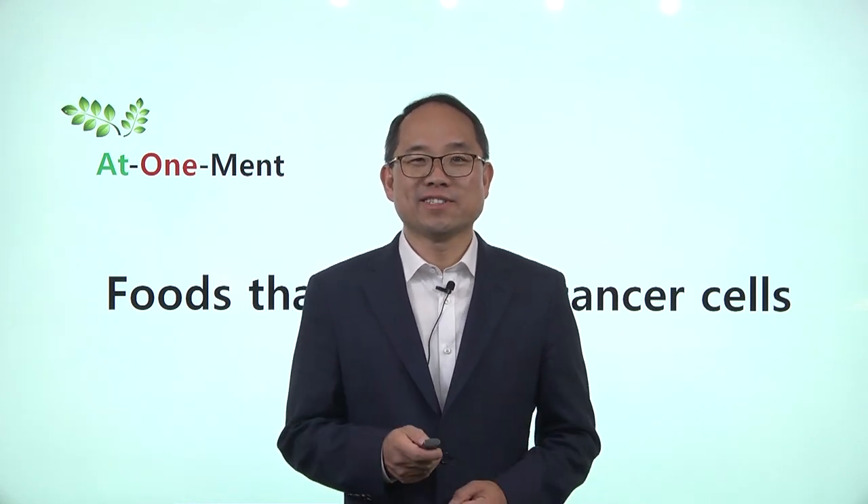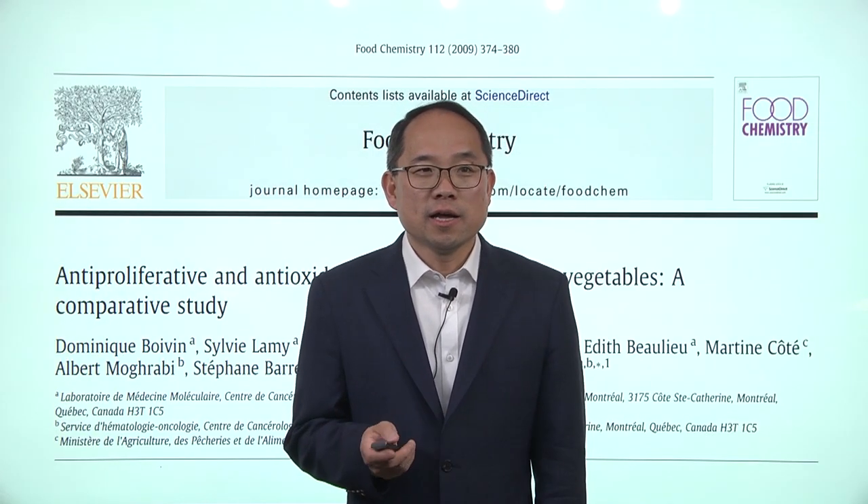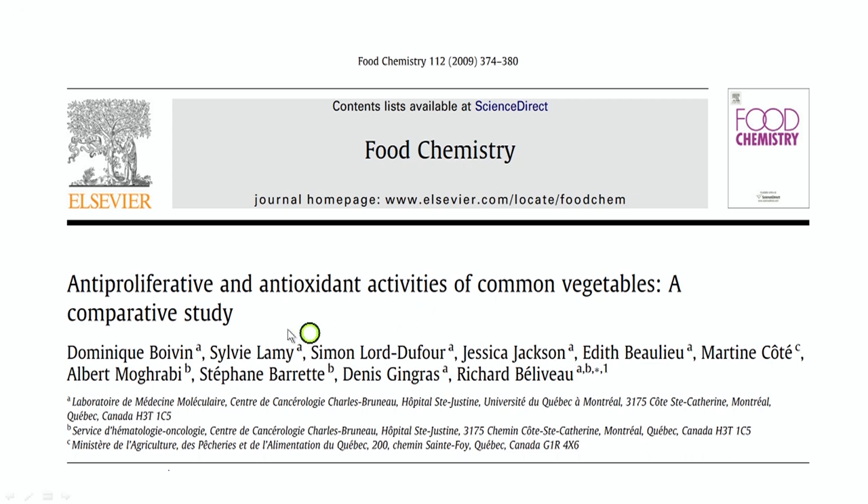Hello, welcome to Insights for Health with Dr. Ri. Today I'm going to talk to you about functional foods that suppress cancer cell activities, or suppress the multiplying of cancer cells. The very first one, the research I'm going to share with you is on anti-proliferative and antioxidant activities of common vegetables.